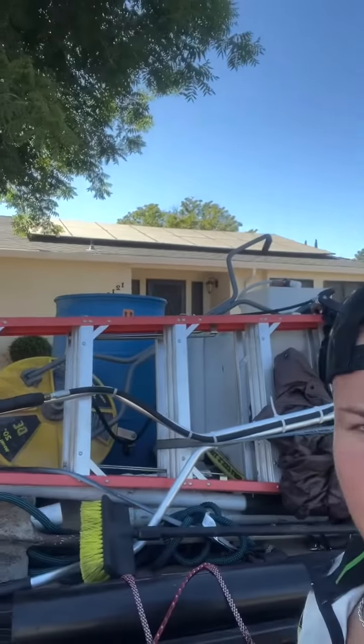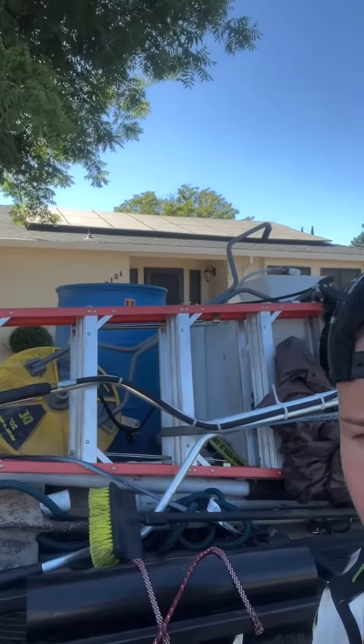Morning guys! Today we're going to be doing a residential solar panel cleaning of 28 panels. There's the first couple right there — super dirty. The homeowner said they haven't been cleaning in about a year, year and a half, somewhere around there. So we're going to get them taken care of.